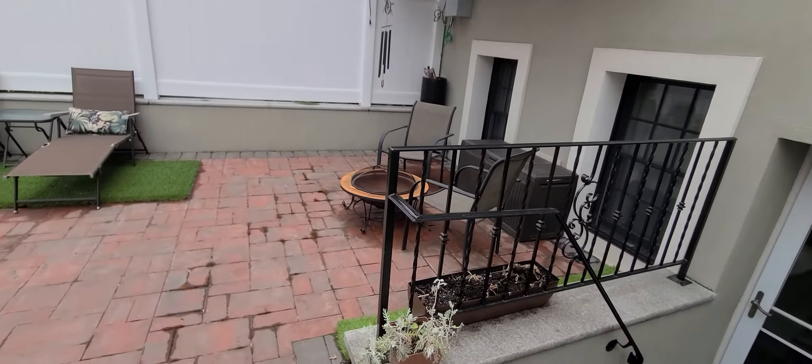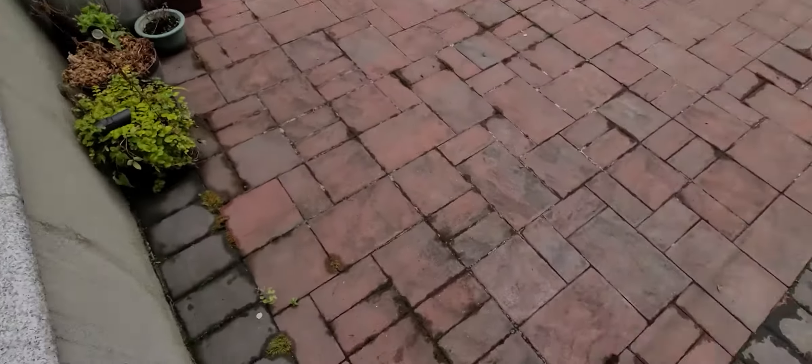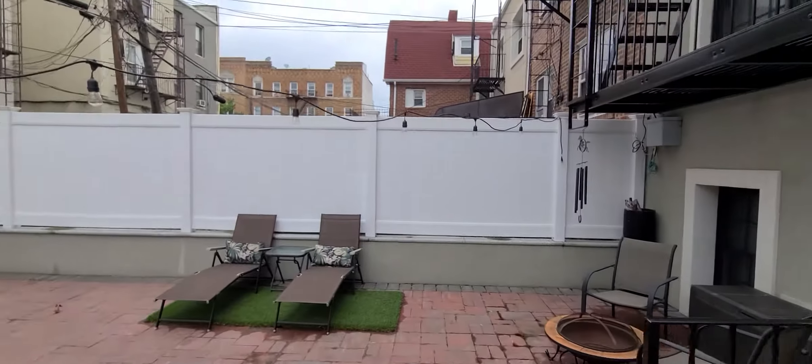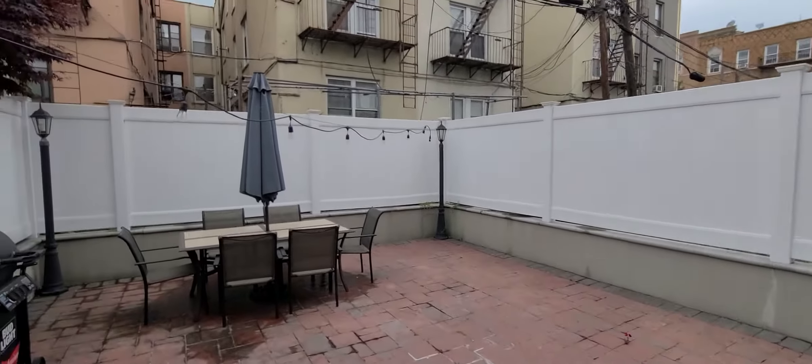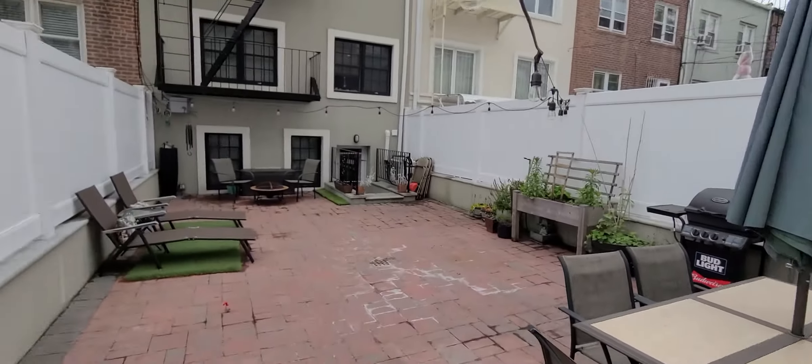Now we're going to see the best part — a very huge private backyard area. Massive private backyard: there's a table here, two chairs, a table in the back as well, a grill, plants. This is a massive space — big, wide open, bright, with a lot of privacy. There's a nice high fence all around.